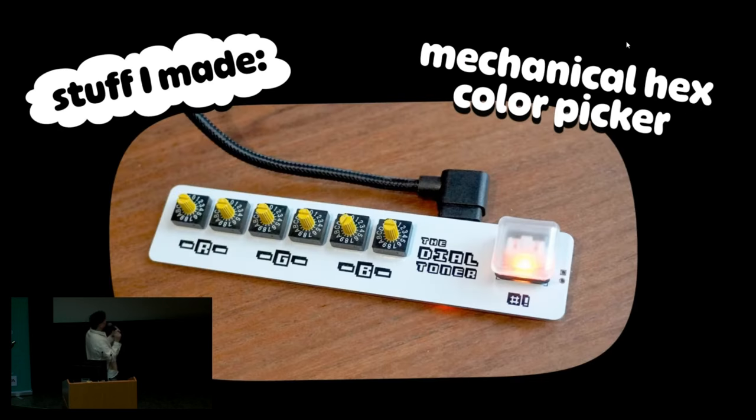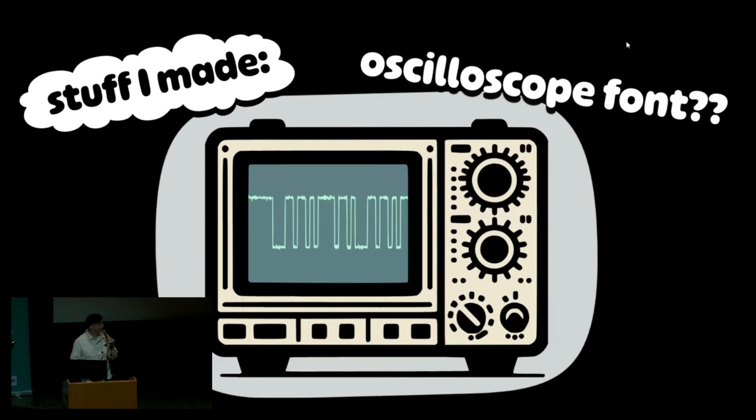This is a mechanical color picker. Those are rotary dip switches on the left, and you can dial in a hex color. The LED will roughly display that color. And when you smash the button, it sends the color into whatever software you have open on your computer. And finally, I made a typeface that renders your text as if it were serial data on an oscilloscope. Fully open source.